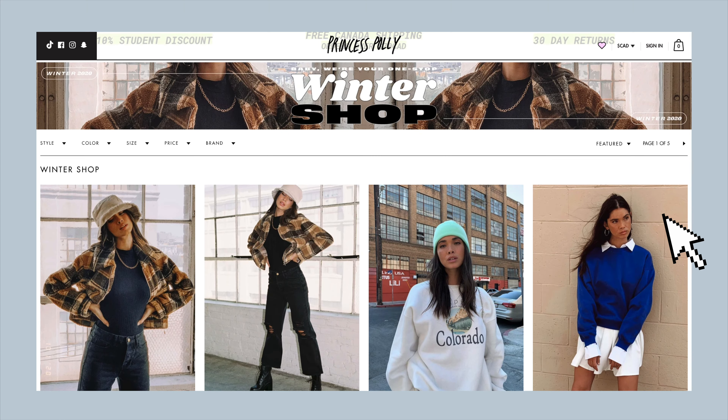Hi guys, welcome back to another video! If you know me, you know how much I love fall and everything about it — from pumpkin spice to the pumpkins to the fall wardrobe. Today's video is exciting because I get to show you how my fall wardrobe is coming along. A couple videos ago I did a summer try-on haul with Princess Polly, and this one is a fall try-on haul with them. Since that last video they've added so many new styles — they actually add 150 new styles every week to their website.